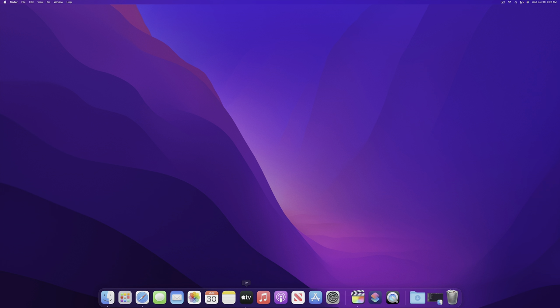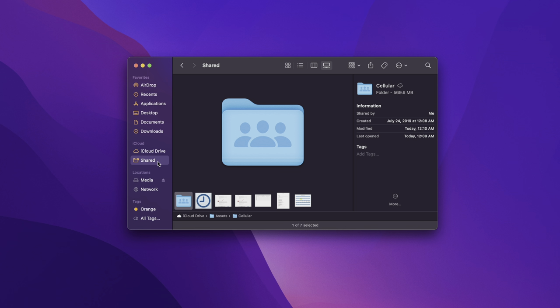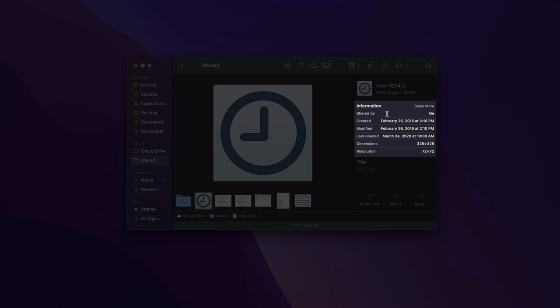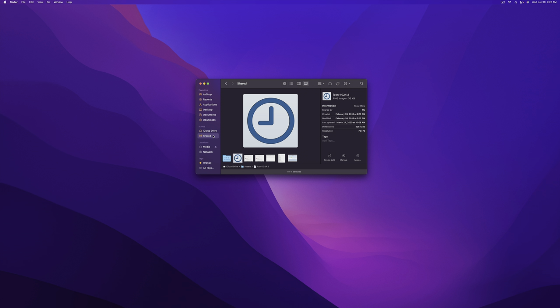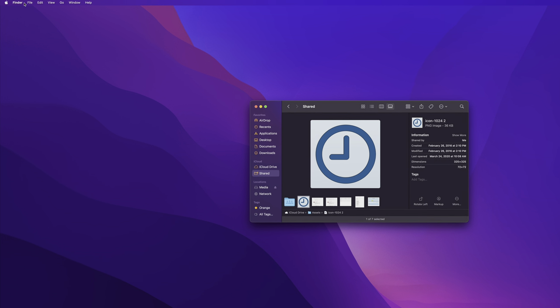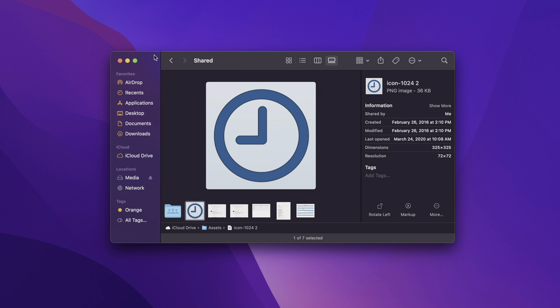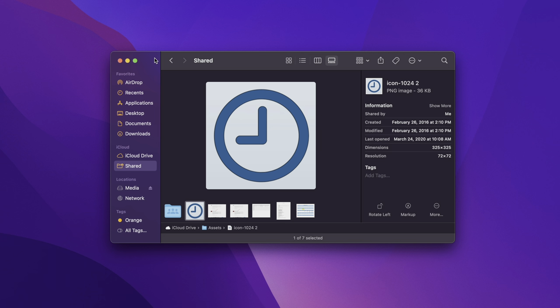Another new feature in Monterey is a new iCloud collaboration folder where you can find shared items quickly right from the Finder, along with special metadata that applies to shared files and folders. You can customize whether it appears in the Finder sidebar through Finder preferences. This is actually going to be a very useful feature, especially if you work with teams or collaborate with individuals on a regular basis.